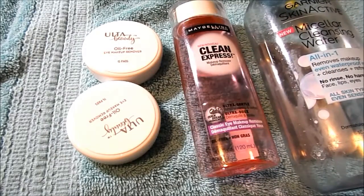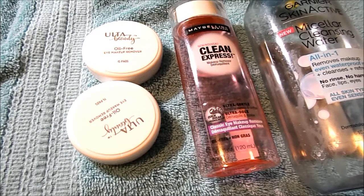I have two Ulta Beauty Oil Free Eye Makeup Removers — they were 15 pads in each one — a Maybelline Clean Express Makeup Remover for the Eye, and a Garnier Skin Active Micellar Cleansing Water all-in-one that removed waterproof makeup. I like the Ulta eye removing pads and the Maybelline Clean Express, but they don't make that anymore. The Micellar Water was drying out my eyelids, so I'm glad to be done with that one.